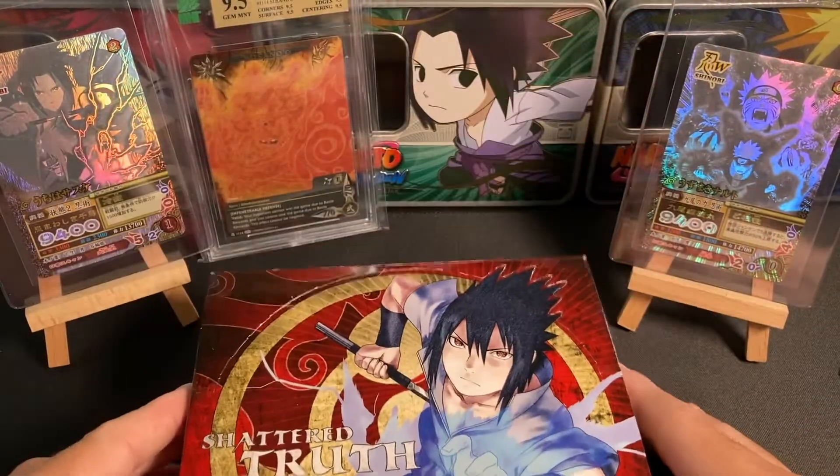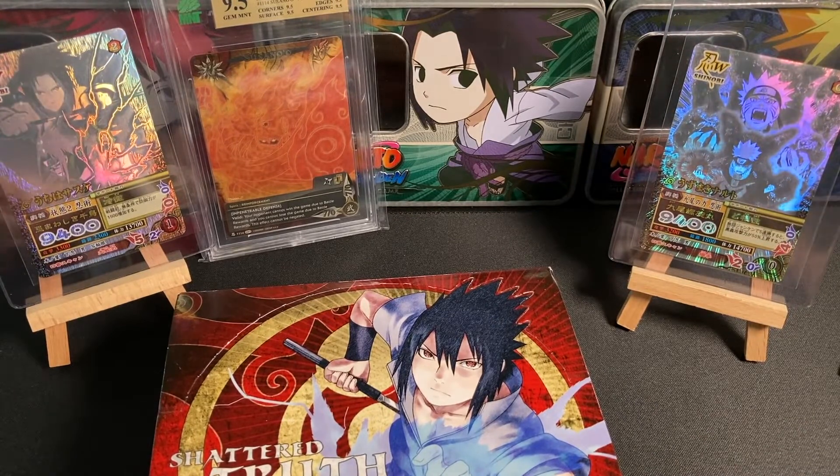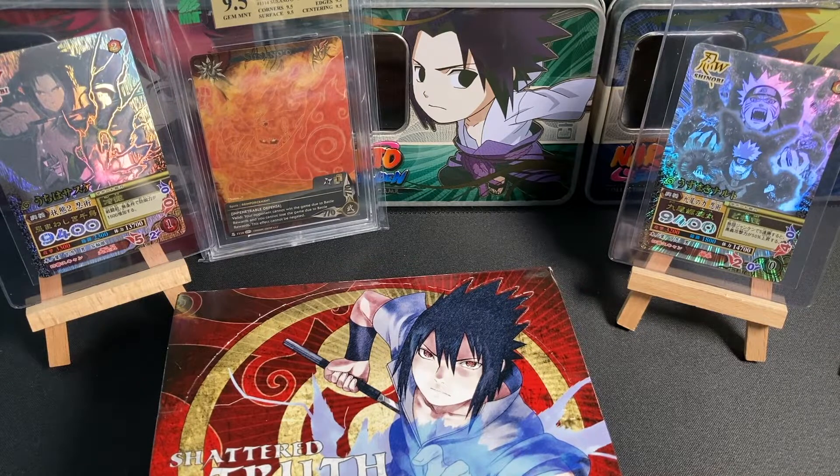My favorite two sets in the entire series are Shattered Truth and Avengers Wrath. If you're interested in picking up some Avengers Wrath from that box break, I talked about it two videos ago — it's all over my Instagram. Eight out of the 12 packs are claimed already, so if you'd like to pick up some packs, let me know.